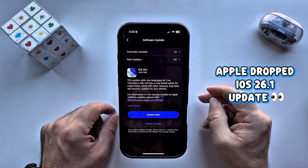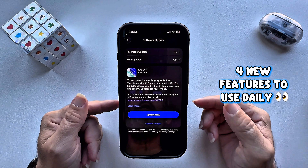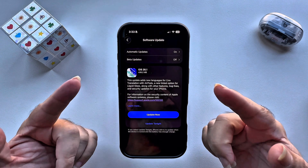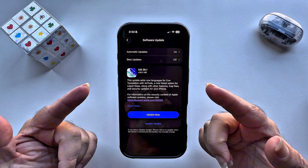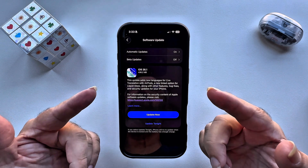Apple dropped iOS 26.1 Monday, November the 3rd, and it's packed with four game-changing features you'll actually use every day. In this video, I'm going to show you exactly what they are and why these must be the most exciting features Apple's released in a very long time.